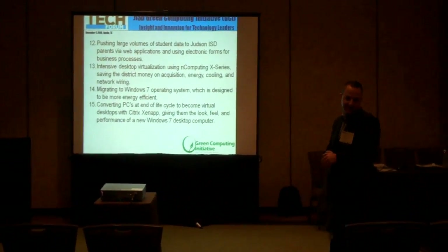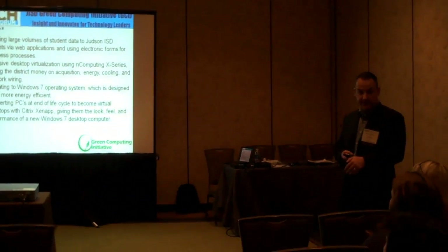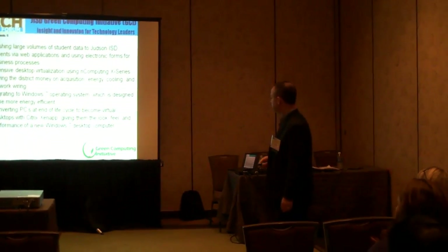We are doing huge amounts of desktop virtualization. You already saw my numbers earlier. Almost 30% of our fleet is virtual in some way, shape, or form, mostly through thin client products, which we'll talk about in a little bit.